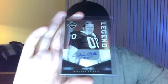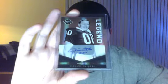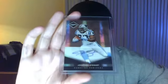Nice legendary auto of Jim — Limited. Number two out of 30. Jonathan Stewart, Limited Auto, number two out of 50.